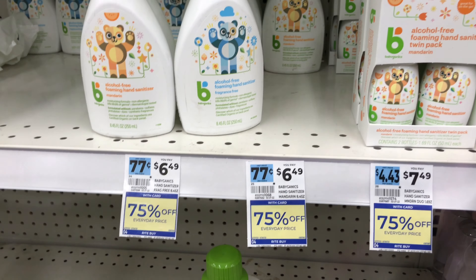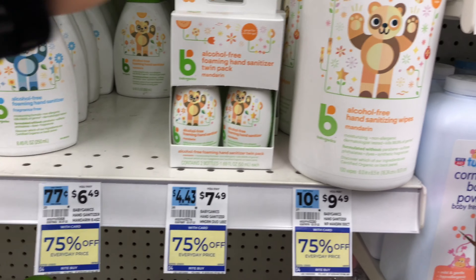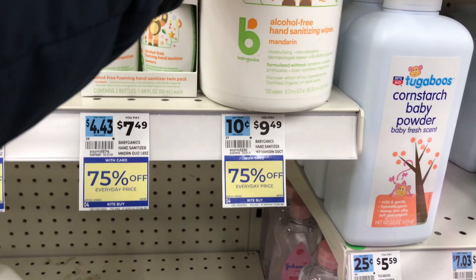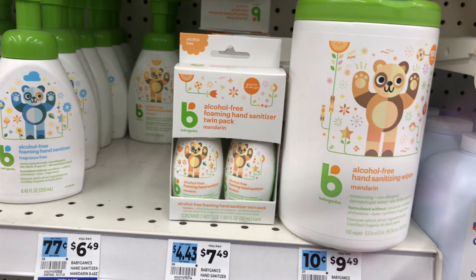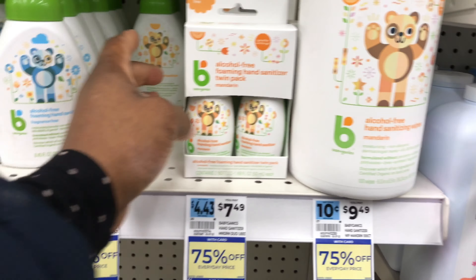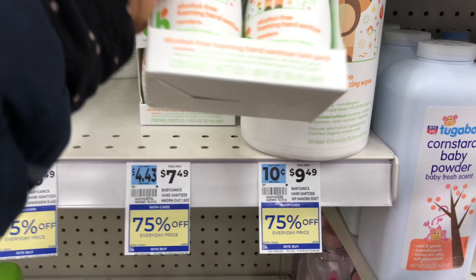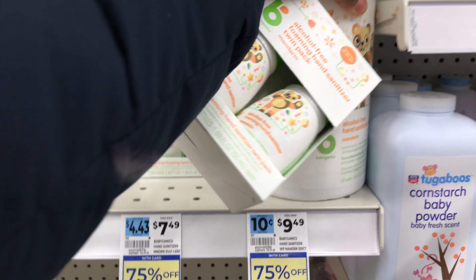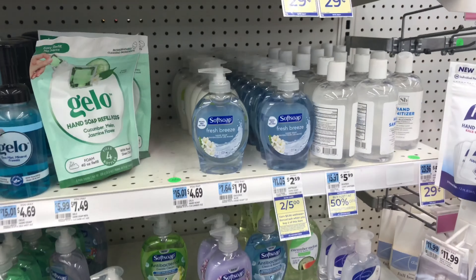The next deal is on Babyganics products. Select items like the hand sanitizers and hand sanitizer wipes are 75% off this week - nothing coming back for us but 75% off the regular price. The baby wipe is pricing at nine dollars and 49 cents and the hand sanitizer is seven dollars and 49 cents. After 75% off, the regular hand sanitizer is going to be one dollar and 87 cents, and the hand sanitizer wipe is going to be two dollars and 37 cents.